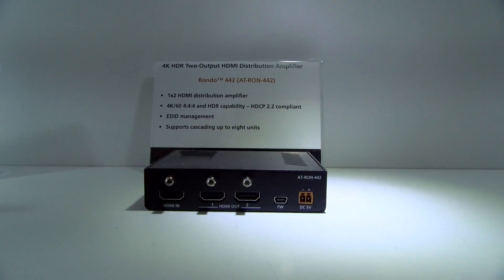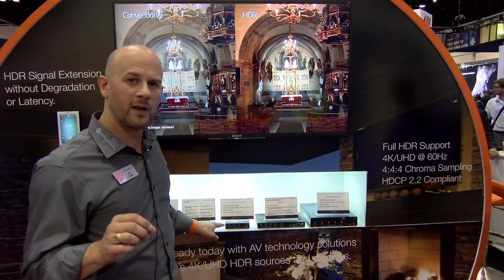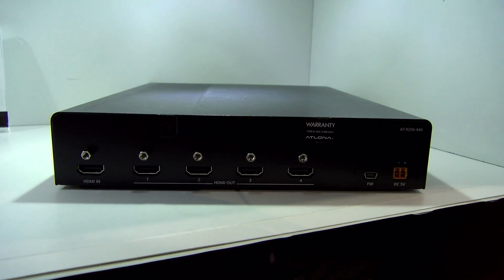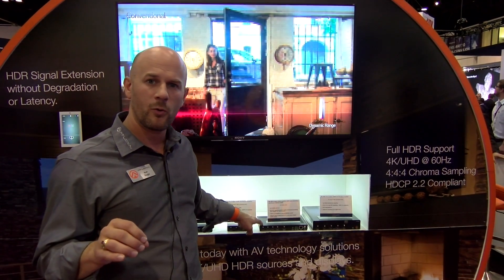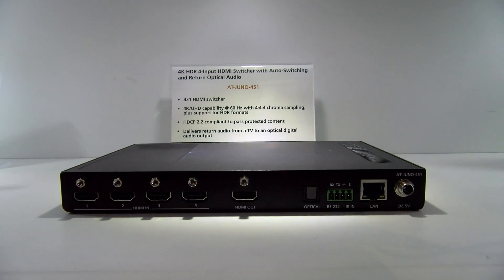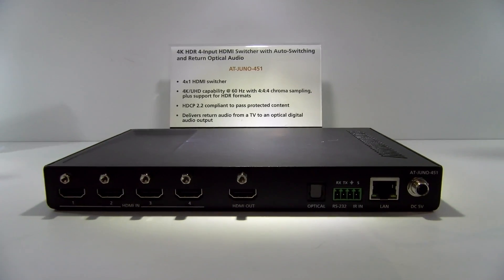We have the Rondo Series. These are distribution amplifiers featuring HDR. We have the 1-in-2 output and on the far end, the 1-in-4 output. And then we also have the Juno, which is our HDR switcher — four HDR inputs switched to a single display output.